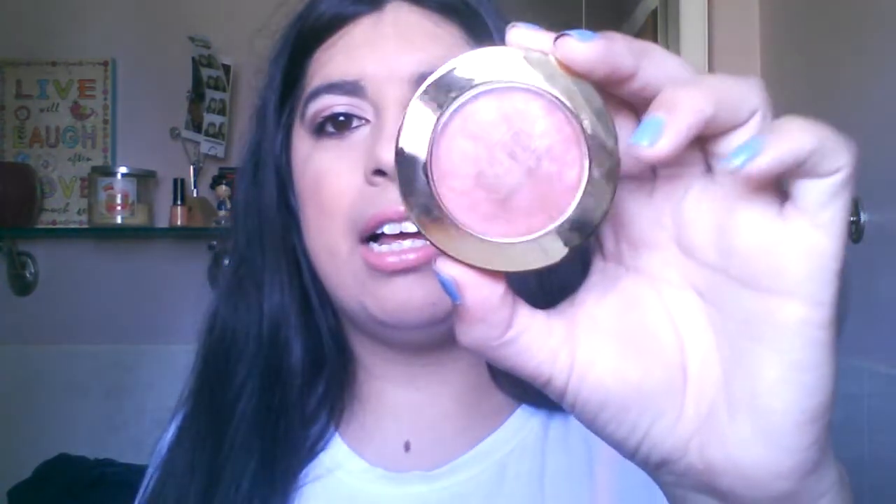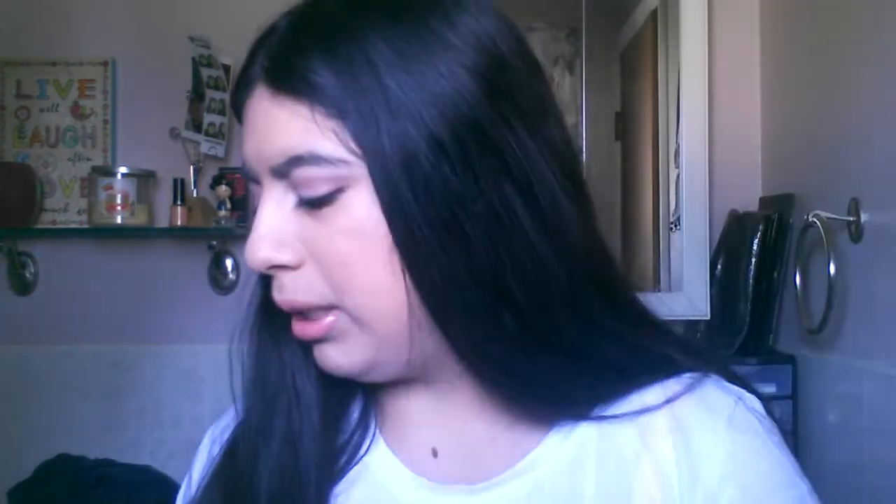I've been hunting down the Milani Bella Eyes Gel Eyeliner eyeshadows. Oh my gosh, I cannot find them anywhere. I want them so bad because the colors look so gorgeous, and I'm all about eyeshadow. I feel like I need to get another Milani Blush too — I've been hearing Luminoso. I think that's how it is. Everyone's, like, in love with that.